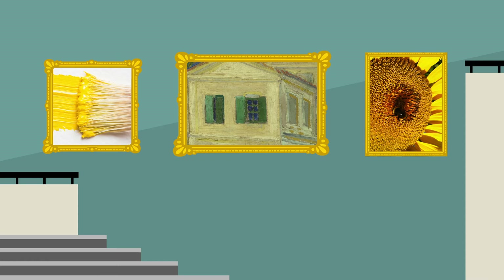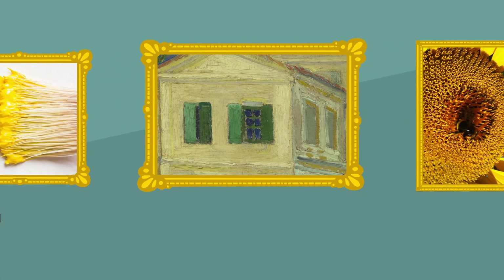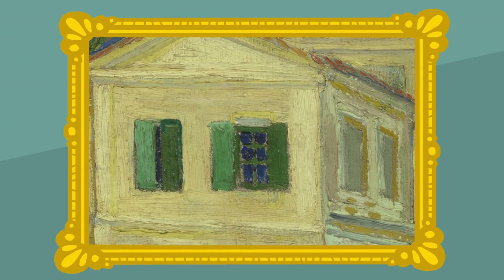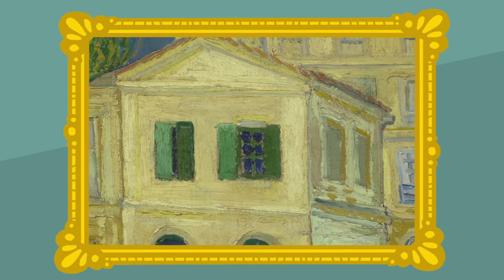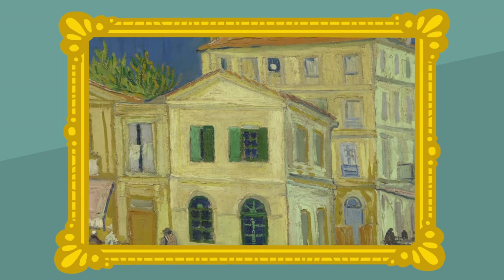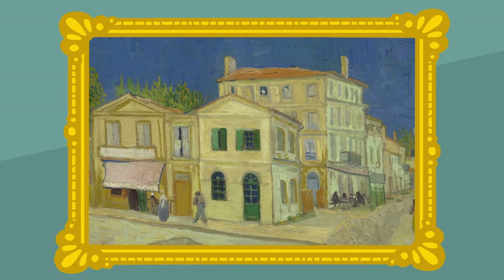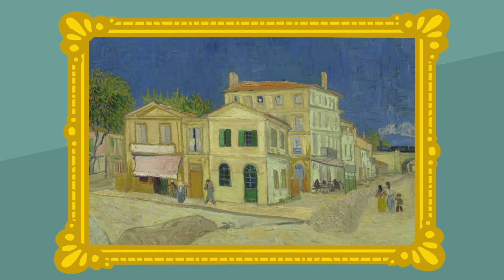We gaan iets van heel dichtbij bekijken. Kijk je mee? Ik zie een heleboel vormen. Rechthoeken en vierkantjes. Een driehoek. Het is een huis! Het is Vincent's huis! Van vierkanten, rechthoeken en een driehoek!